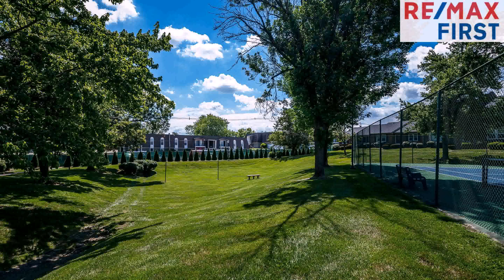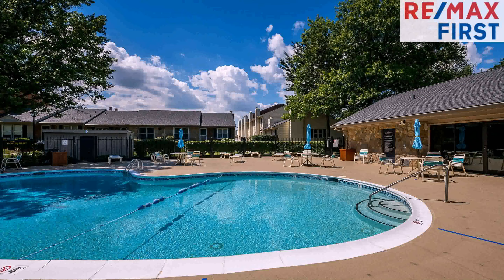On the outside, this property features off-street private parking, a patio, and a shingle roof.